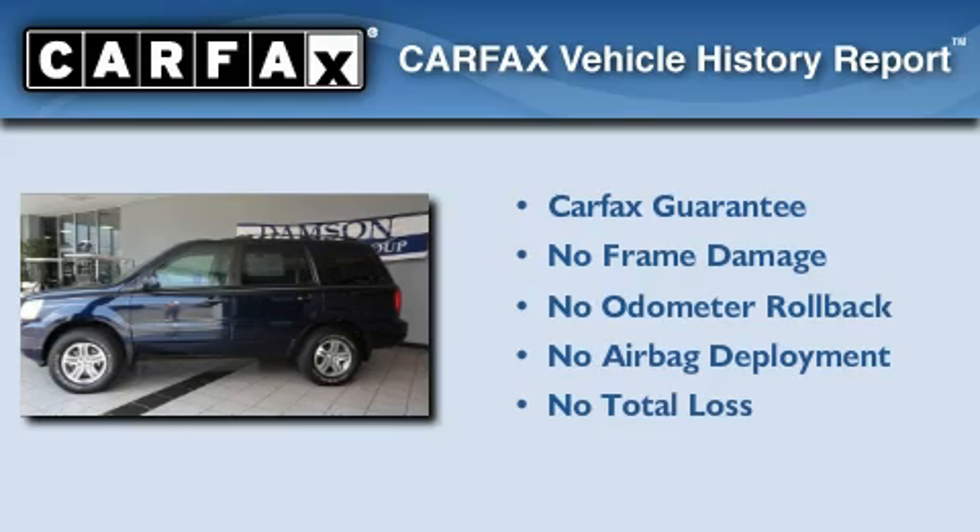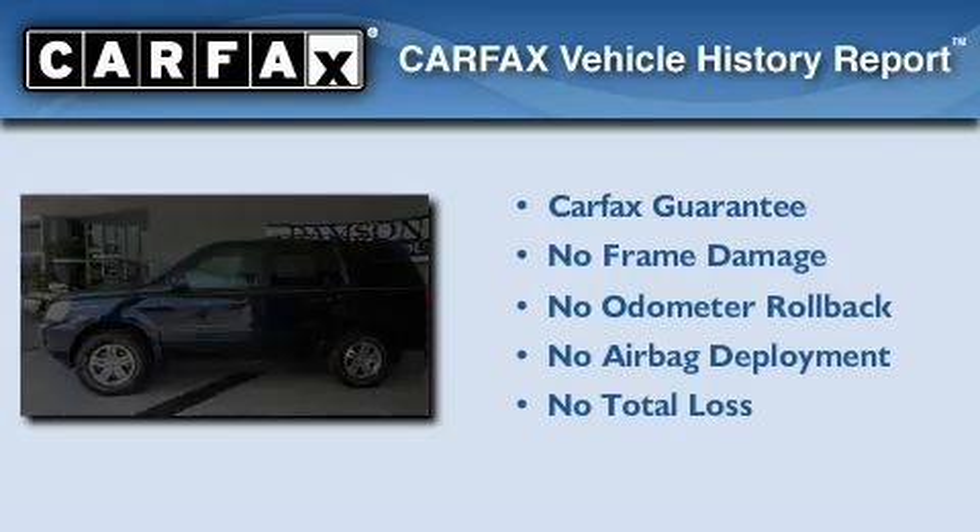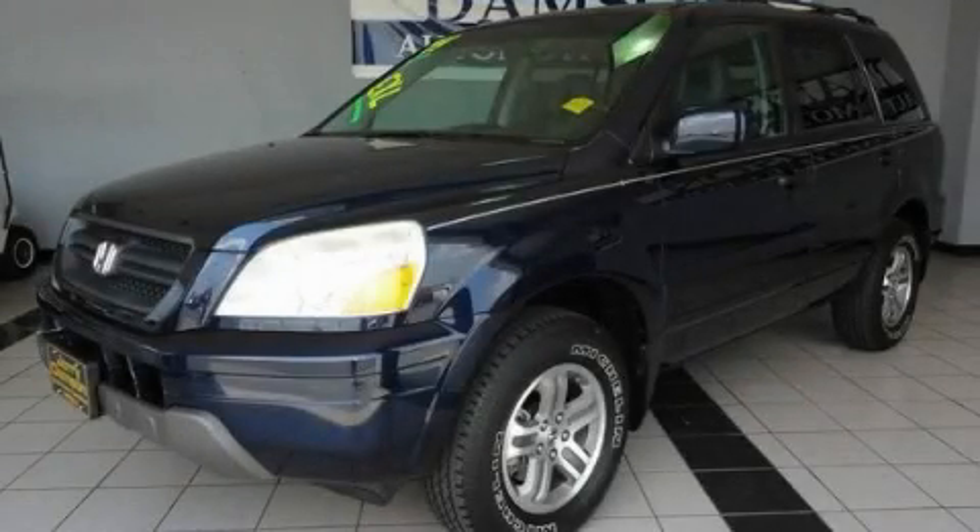Not to mention if this Honda qualifies for the Carfax buy-back guarantee. Call or visit us right now and arrange your test drive today.